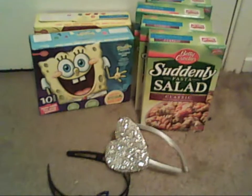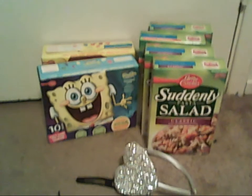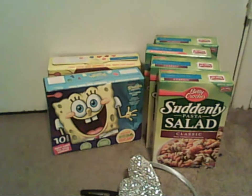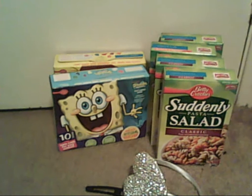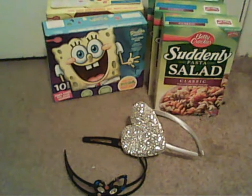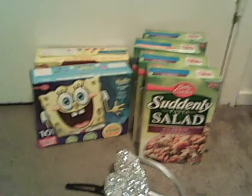I got three of the Suddenly Salads at $1.75 each, and then I actually got five of the Suddenly Salads and two of the gummy pouches — they're the Betty Crocker 10-pack, those are $2.65. I also got two headbands to throw in as fillers; these are $0.50 apiece on clearance.